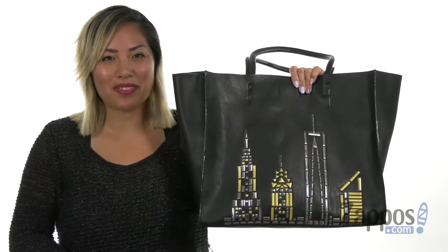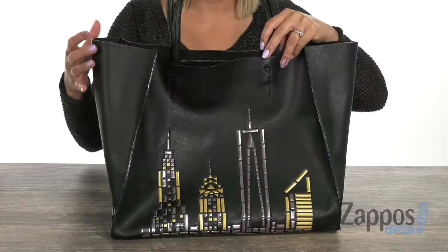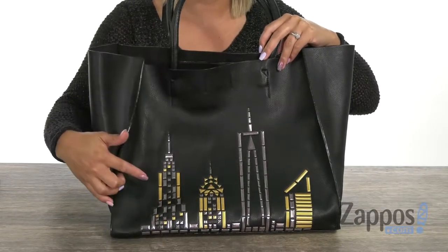Hey loves, it's Gina Lynn here with Zappos.com, and I'm gonna be talking all about the Betts in the City tote from my girl Betsy Johnson. Ladies, you can go out and go shopping with this large tote — it's made of PVC and I love how you have that city skyline with those studded details.